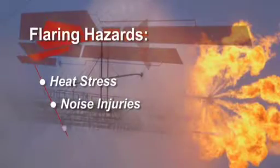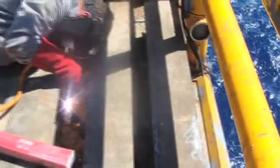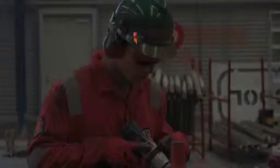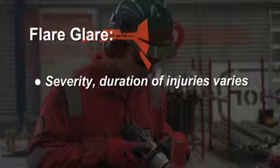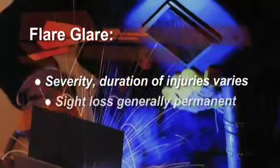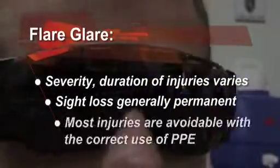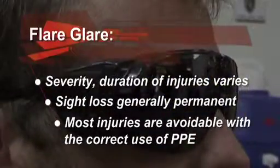And finally there's flare glare. As with brazing, torch cutting or welding, flaring operations create potentially injurious optical radiation. The type, severity and duration of injuries sustained can vary depending on the level of exposure and the intensity of light responsible for the injury. The loss or reduction of sight caused is generally irreversible, yet may be prevented by simply ensuring your eyewear provides an appropriate level of protection.